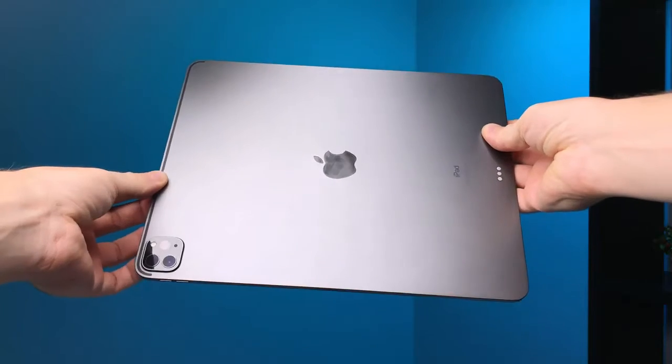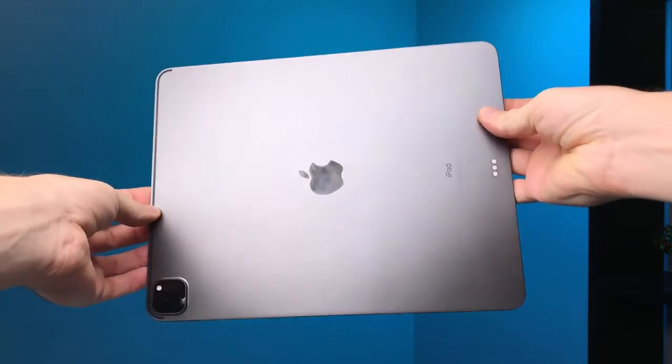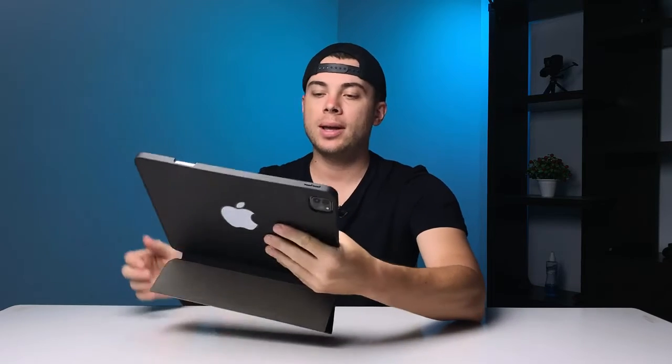The next one is portability. This device is super portable. Although this is the 12.9 inch and some on the internet say that the 12.9 inch is not portable, for me it's more portable than any laptop I've used in my life. If you're going to hold it in one hand and do something else with the pencil, it's not going to be as portable as the 11 inch iPad Pro or any other iPad version on the market.